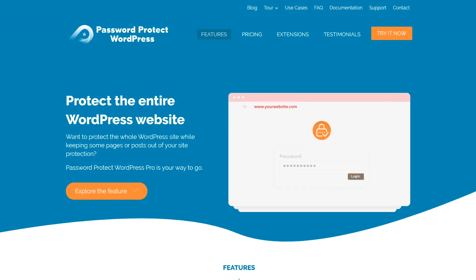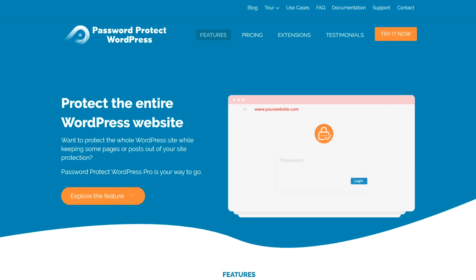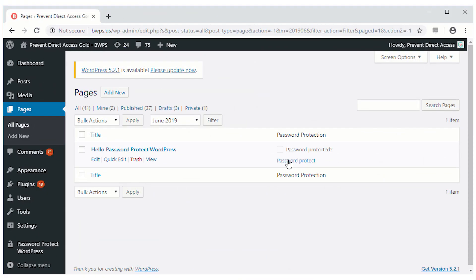Password Protect WordPress Pro provides one of the best solutions to protect your entire website. Not only can you secure your whole site content with multiple passwords, but you're also able to assign a redirect page or post for each password.